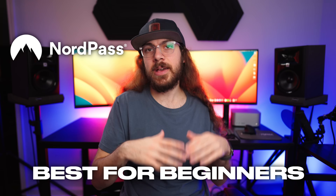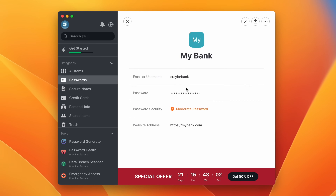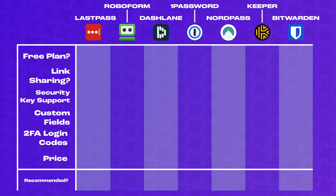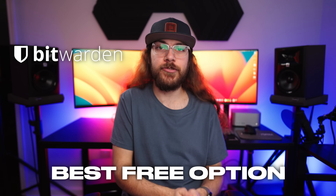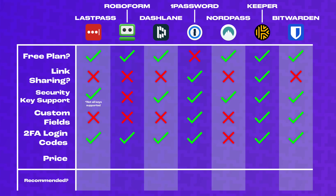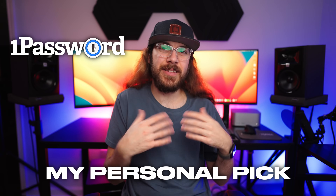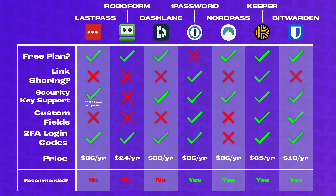If you're new to password managers and want something basic and simple, I would recommend NordPass — it makes a lot of sense as a first password manager. If you need a free password manager, my favorite is Bitwarden. For power users, Keeper is the best choice — it can do it all and has an emphasis on teams and enterprise users. And my personal favorite password manager is 1Password: it's a well-rounded option with advanced features while still having an intuitive UI, and I've been using it with my team and personally for several years. I highly recommend using a VPN alongside your password manager for additional security on public Wi-Fi.